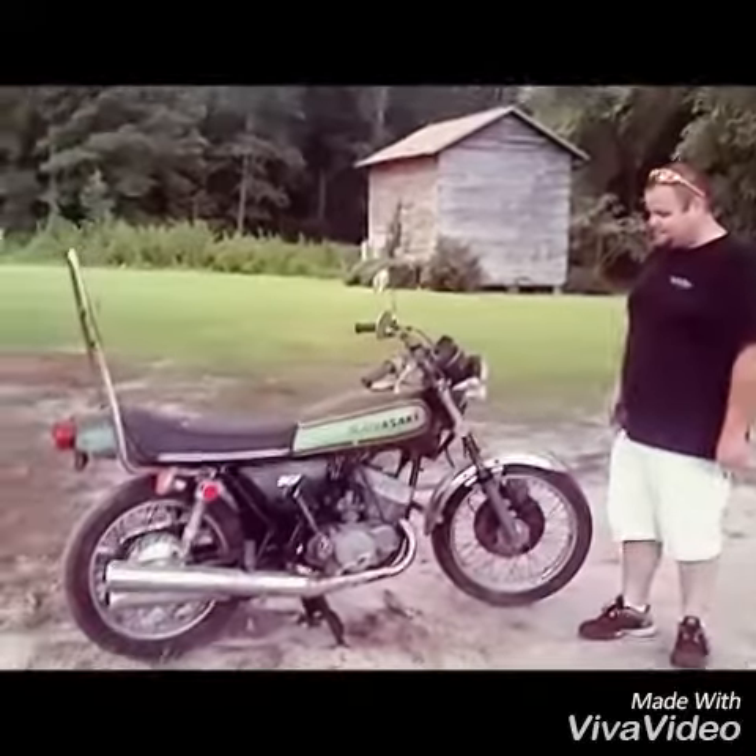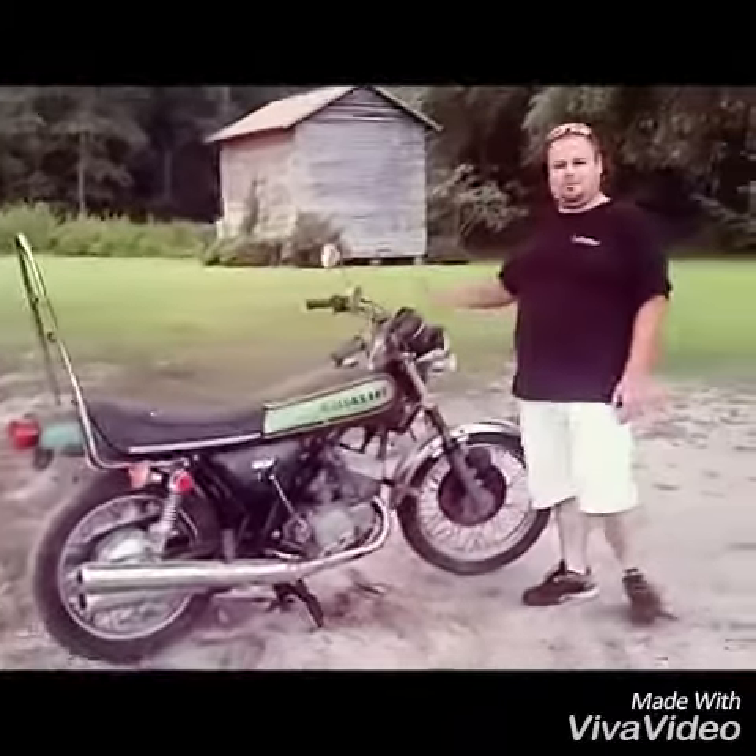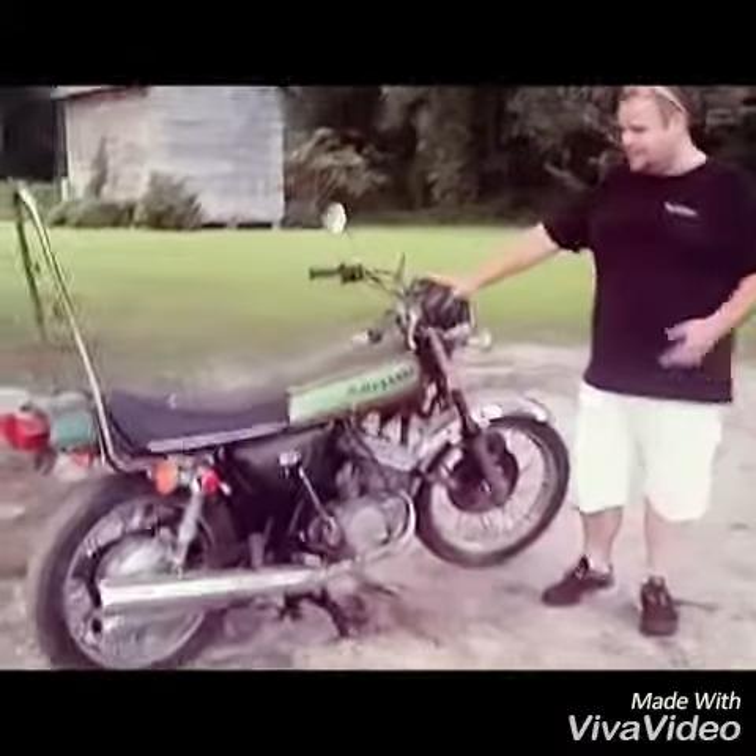I was in a man's garage buying something else and this was sitting there — I could have passed it up. He bought it brand new in January 1975. It has the original title and original key.